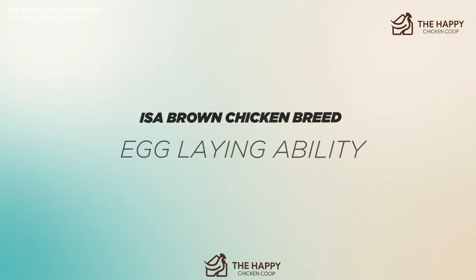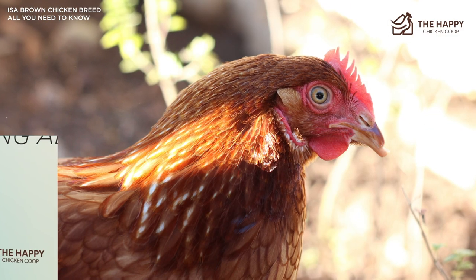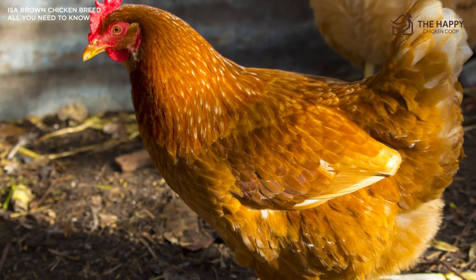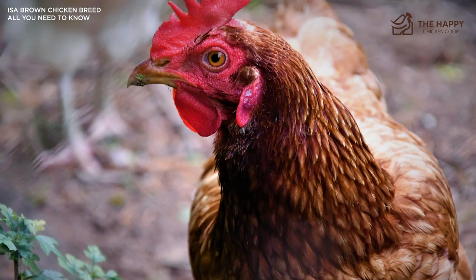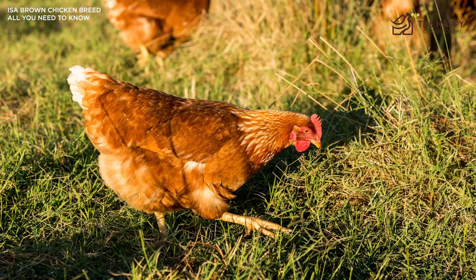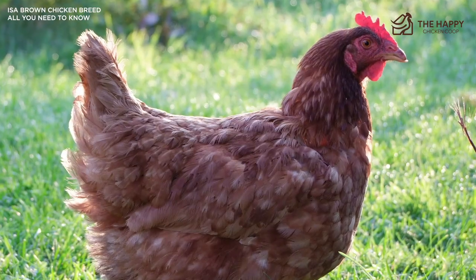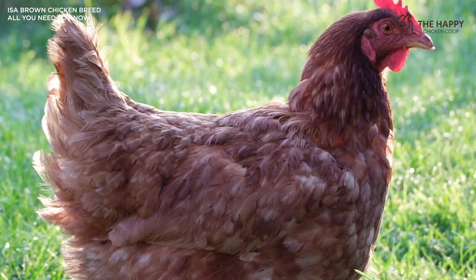These hard-working girls can lay in excess of 300 large brown eggs per year. They barely pause for the molt and get right back to it, making them one of the best breeds for egg laying around. Since they work so hard using all the protein and calcium available in their small bodies, it's wise to feed them a slightly higher protein base and make sure they have an oyster shell available at all times. They rarely go broody — they have been bred not to — but occasionally you'll get a broody girl and they will sit well and make great moms.